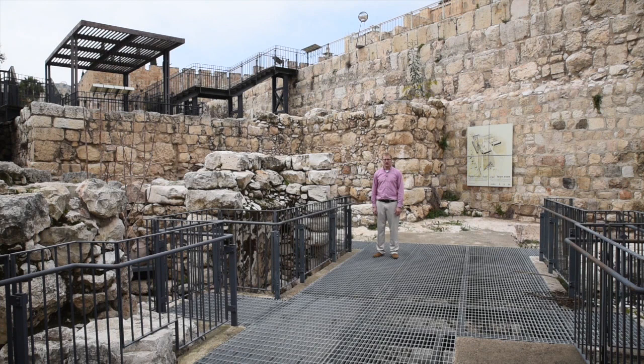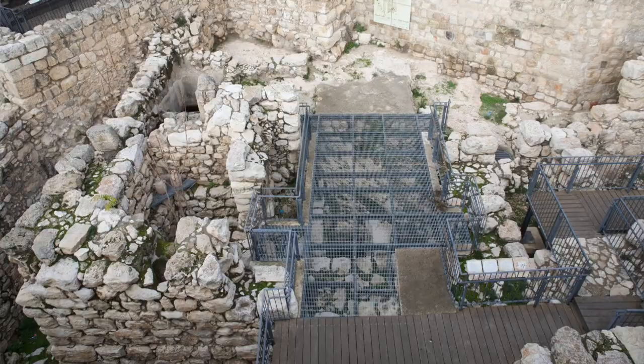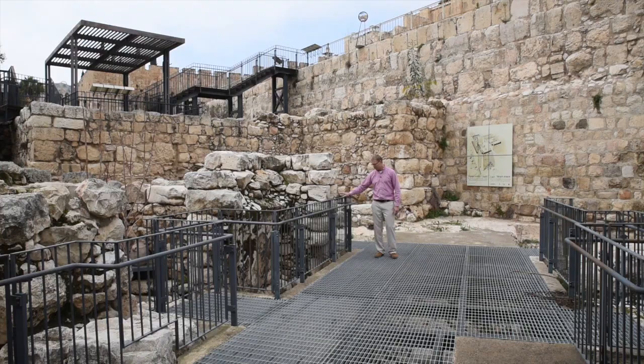If you visit the site today you might see an ugly metal grate and not understand why — basically, the grate lets you still see the foundational walls of the gatehouse underneath, while the concrete nearby gives you the sense of how people during the biblical period would have entered Jerusalem through this gatehouse.